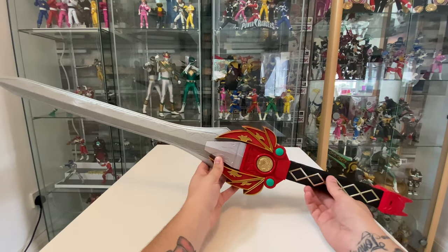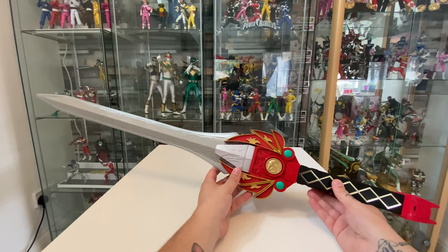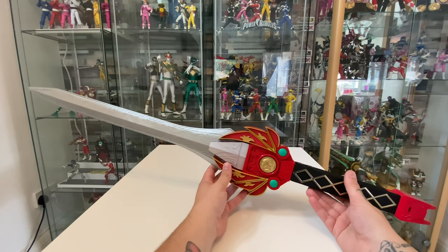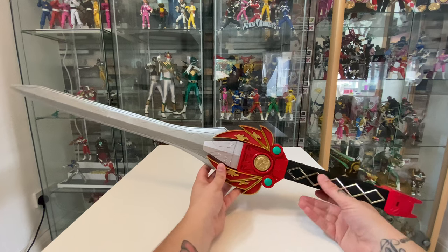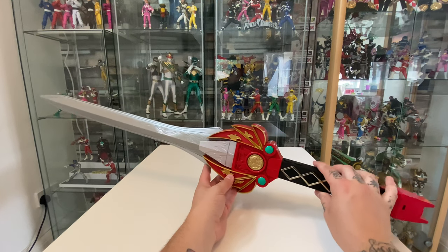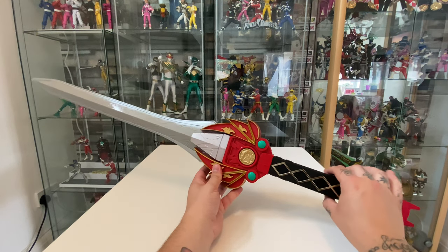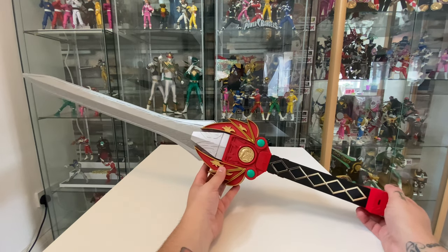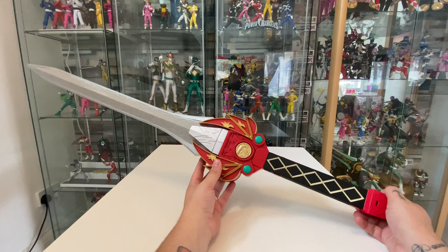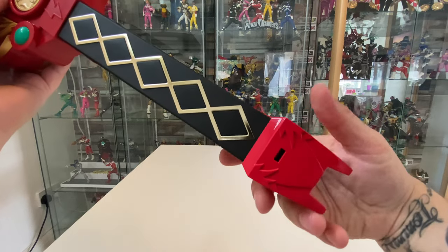Bringing in the sword itself - it doesn't come with any batteries unfortunately. I did look on Hasbro Pulse to check what batteries it needed, and it says that you need six AAA batteries, but that doesn't seem to be the case. You actually need three AA batteries. Just bear that in mind if you're going to buy it, as you may have the wrong batteries if you've gone by what it says on the listing.